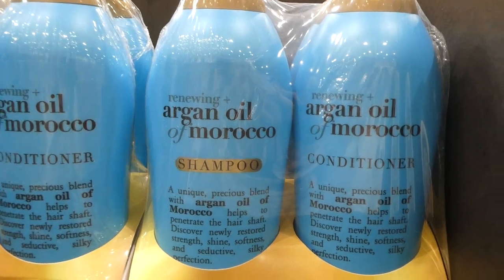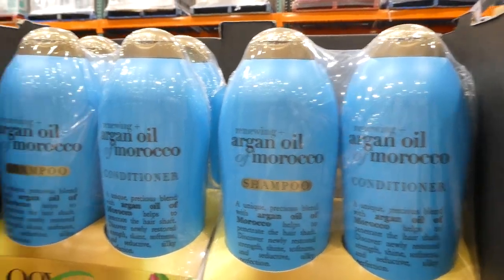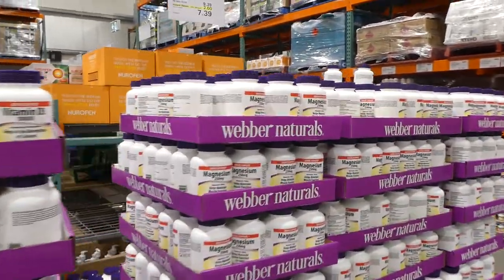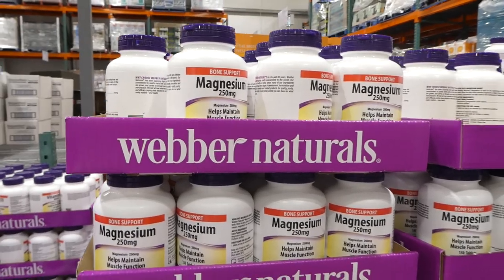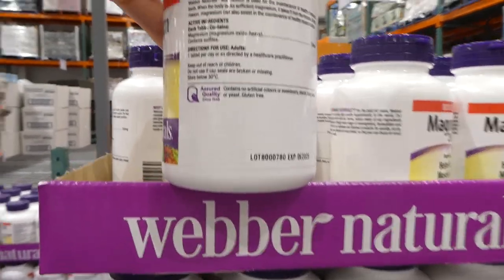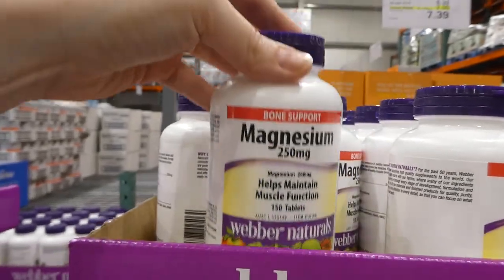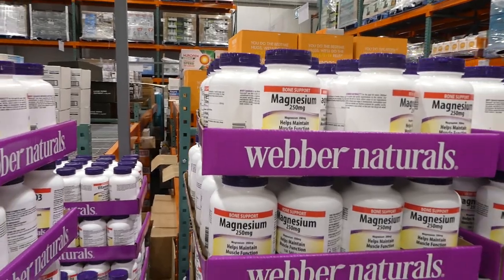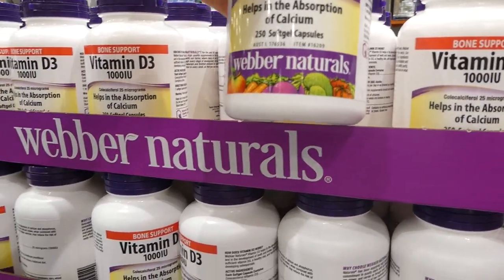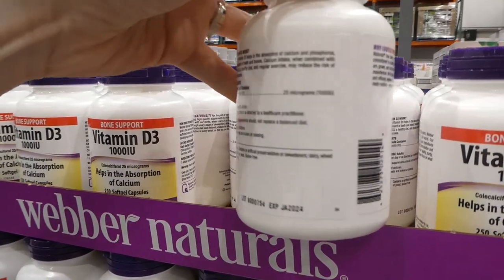There's Renewing Plus Argan Oil of Morocco Shampoo and Conditioner — two 750ml bottles, $8 off down to $28. Weber Naturals Magnesium is on sale until the 6th — $2 off down to $7.40 for 150 tablets, one per day. Supplements are really expensive here in Australia so that's a good deal. Vitamin D capsules are also on sale — 250 capsules, $2 off down to $7.40, one per day for 1,000 IU.